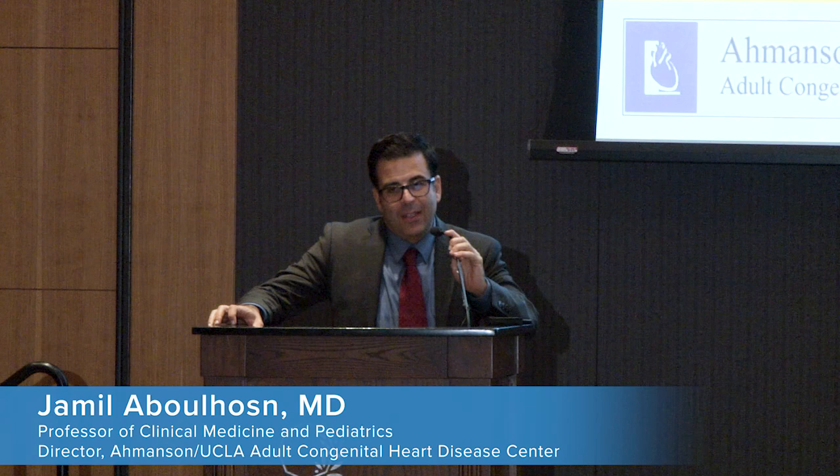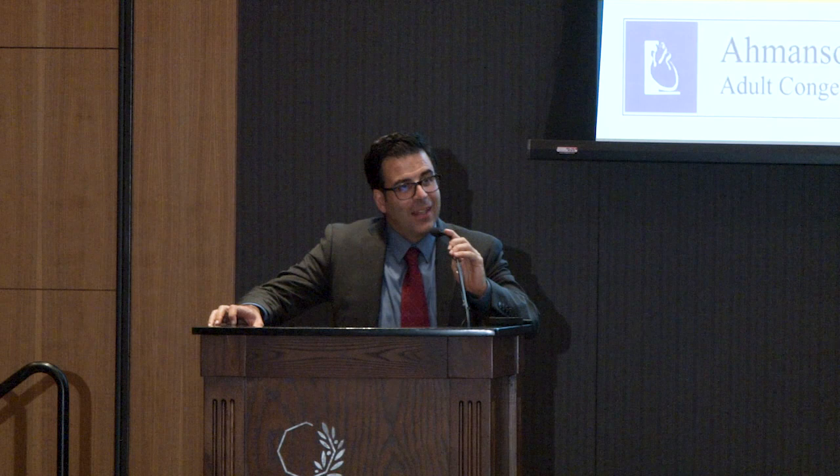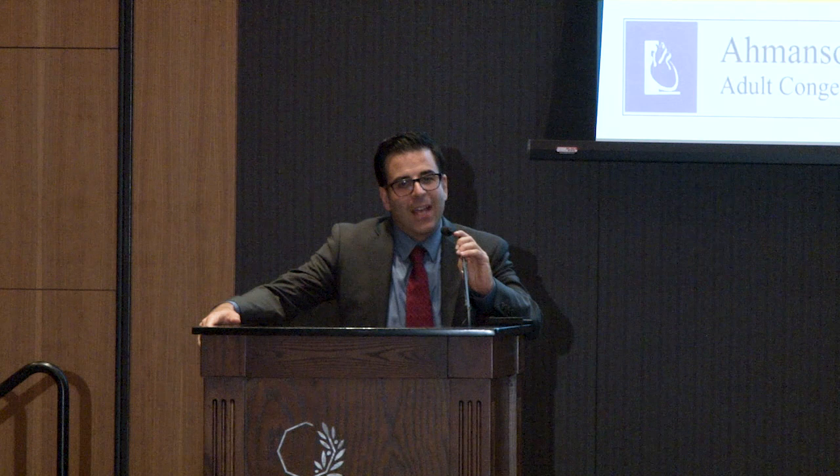Next up, we have a man who really needs no introduction. He's known as the chairman of the board here at UCLA. We're going to have Dr. Dan Levy. Hold on, Dan, not yet. I'm going to say a few things about you before you come up.